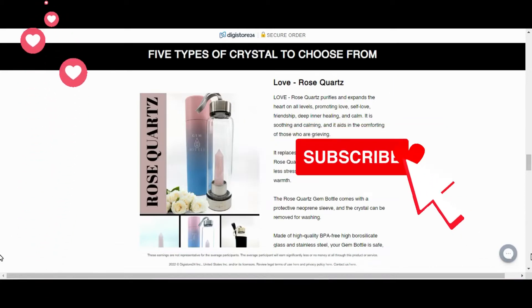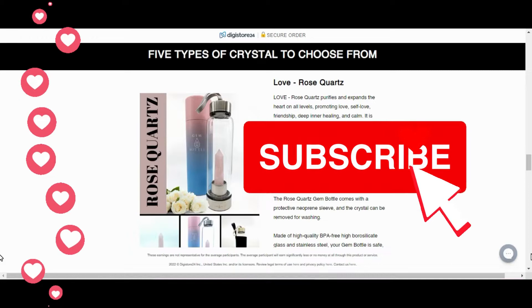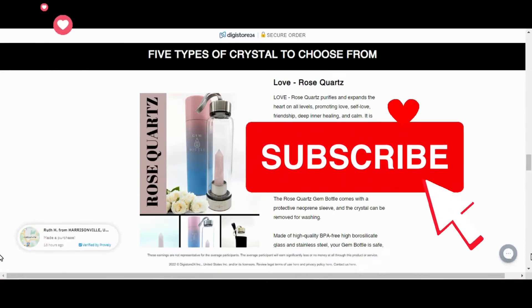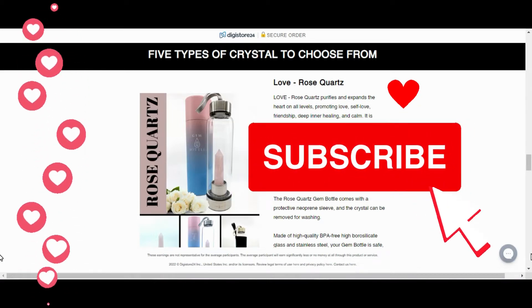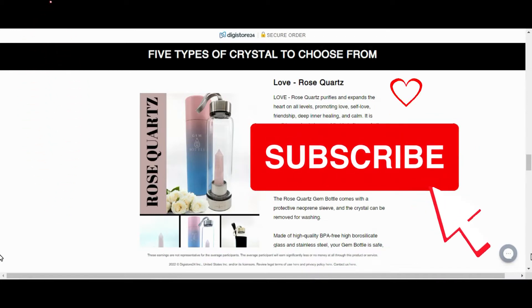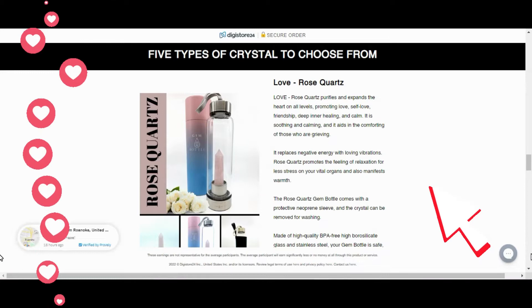According to the manufacturer, each Gem Bottle is constructed from a BPA-free high borosilicate glass bottle with stainless steel embellishments. The crystal or gem infusing the water with the advantages of the selected gem is a distinctive feature. Each 16-ounce glass container can hold hot and cold liquids, allowing users to stay hydrated regardless of the weather.